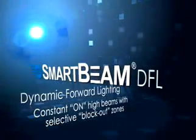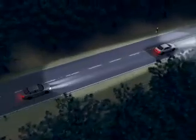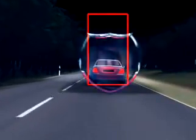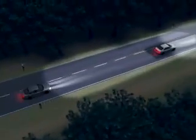SmartBeam DFL. SmartBeam Dynamic Forward Lighting, or DFL, can be used to control constant-on high-beam systems. It works in conjunction with emerging future headlamp technology to generate glare-free block-out zones that shield oncoming and preceding vehicles from headlamp glare.